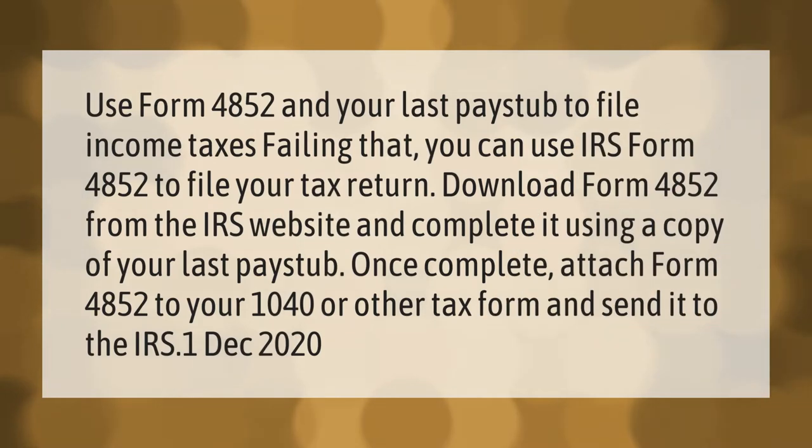Use Form 4852 and your last pay stub to file income taxes. You can use IRS Form 4852 to file your tax return. Download Form 4852 from the IRS website and complete it using a copy of your last pay stub. Once complete, attach Form 4852 to your 1040 or other tax form and send it to the IRS.